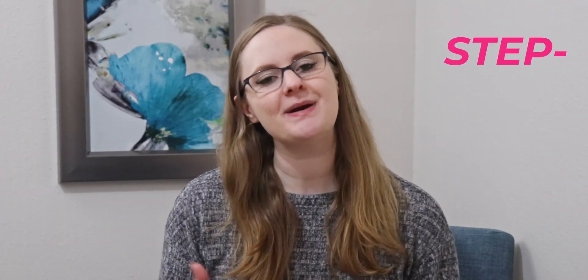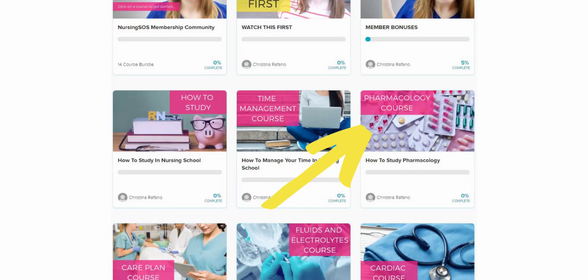I'm going to give you the step-by-step process that I followed in nursing school to help me learn medications faster. If you're a Nursing SOS member, make sure to log into your dashboard and check out the how-to-study pharmacology course for even more tips. I really recommend that you grab a drug guide — most schools require them, so you probably have one already. My favorite is the Davis Drug Guide; it's super easy to use, has all the information you need, and it's the one I used through nursing school and beyond.